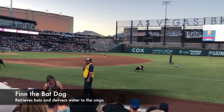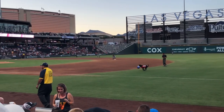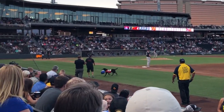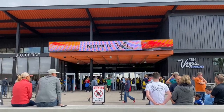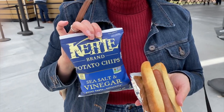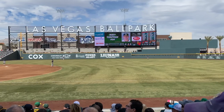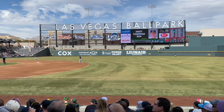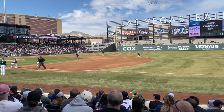We did a full video on the ballpark and all its features last summer when we attended an Aviators regular season game, and we'll leave a link to that in the description box in case you missed it. Today we just enjoyed the outing and had ourselves a great Nathan's hot dog — wouldn't be a ball game without one. This is baseball at its finest — no wonder it was named the 2019 Best of Ballparks.